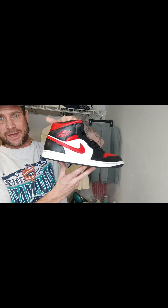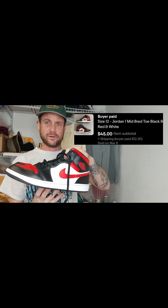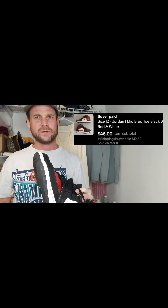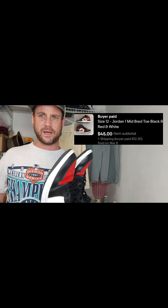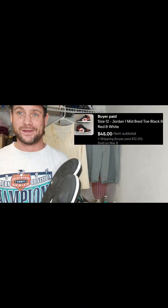This next item came out of what I'm calling the tweaker storage unit that I bought. These are some Nikes right here, and they ended up selling for $55 plus shipping — or $45 plus shipping, I just looked at the sale comp and already forgot. You guys will see it on screen.